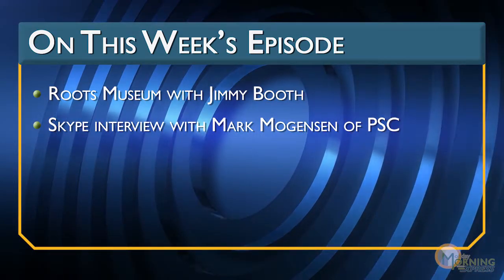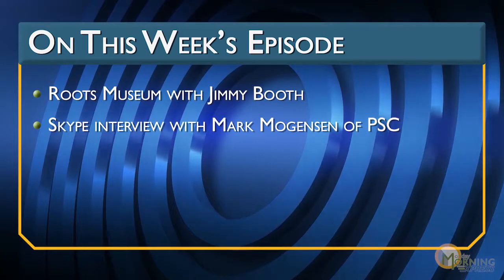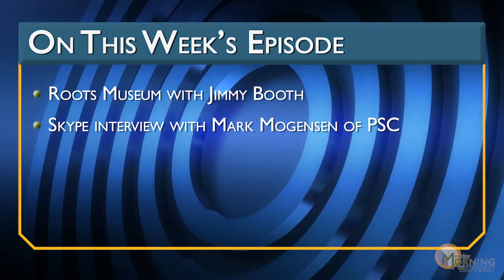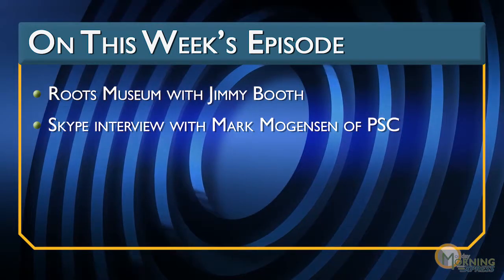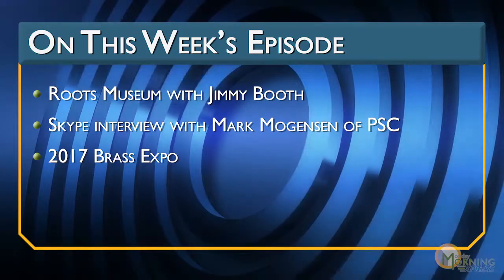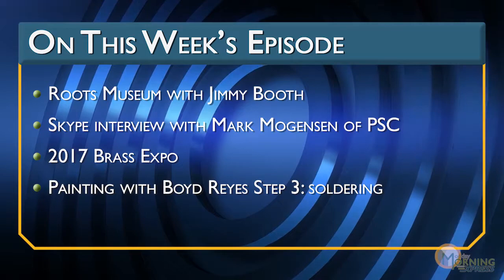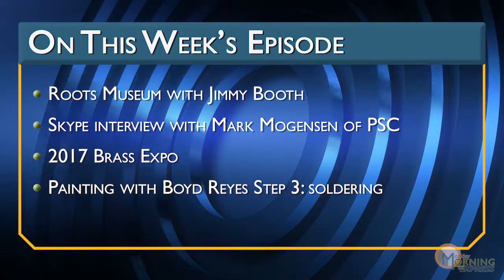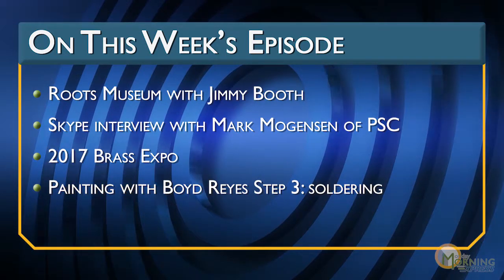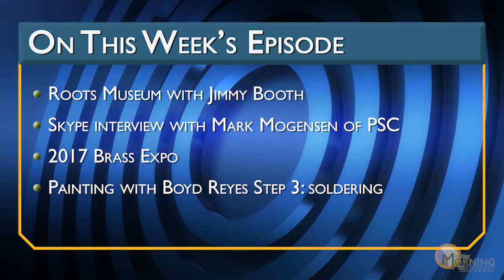Coming up, we're going to get back into Skype mode. We're going to be talking with Mr. Mark Mogensen of PSC out in Victor, Montana, to see what he's up to in some new projects we just received in. And then we'll be talking a little bit more about the Brass Expo as we promised you. We're going to continue on with Mr. Boyd Reyes and look at the soldering techniques he uses — resistance soldering and regular soldering iron — before preparing a model for spray painting.